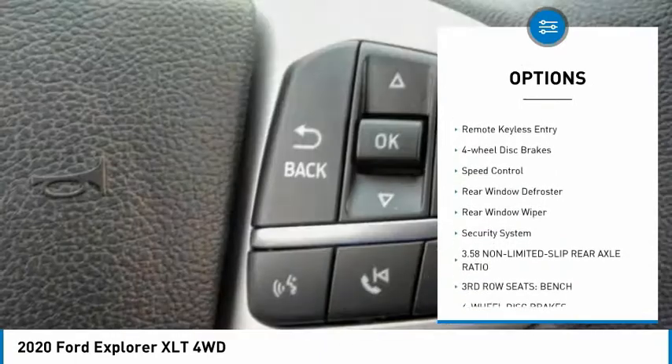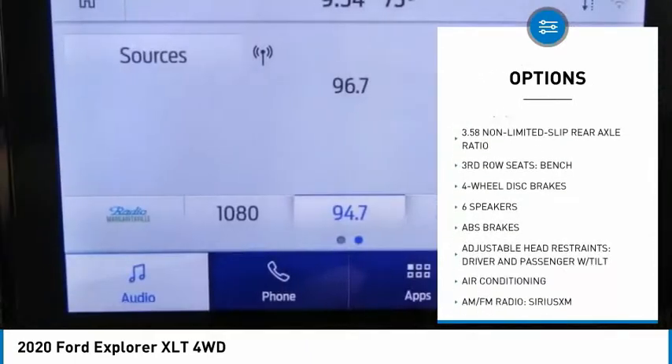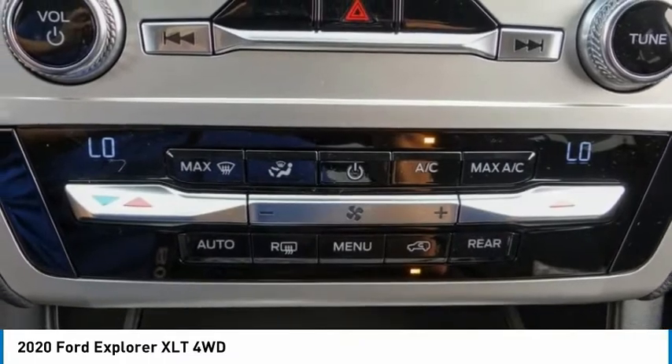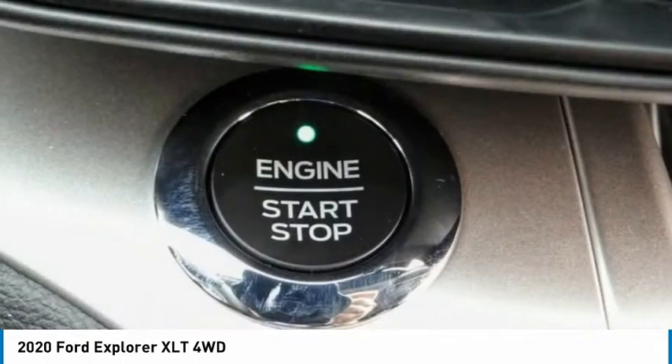Power liftgate, brake assist, traction control, remote keyless entry, four-wheel disc brakes, speed control, rear window defroster, rear window wiper, security system. Wouldn't you look great in this vehicle? Stop in today and see for yourself.